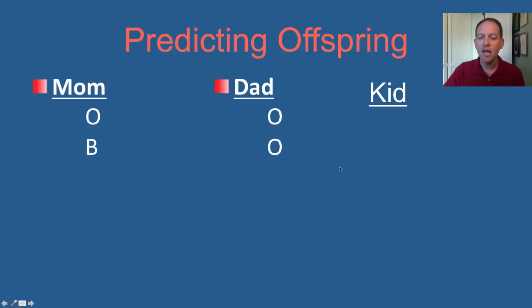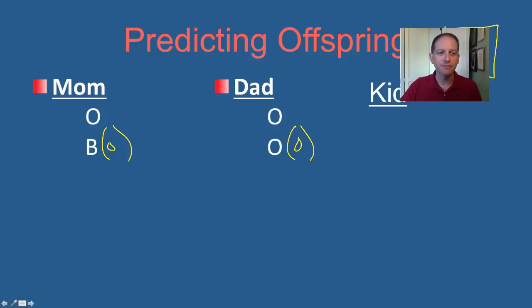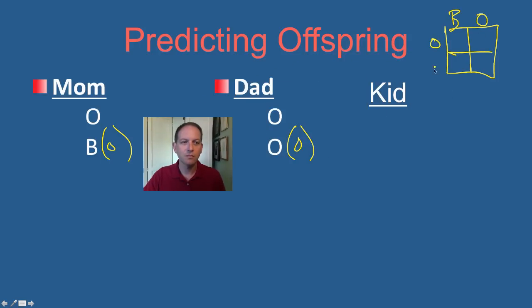What if mom has B and dad has O? What could you get there? Now this B might have an O there, and the O we know has to have an O there. If you get stuck, go do a little Punnett square and put them together. We know that if mom is B and dad is O, we could have kids that are B blood, and we could have kids that are O blood.